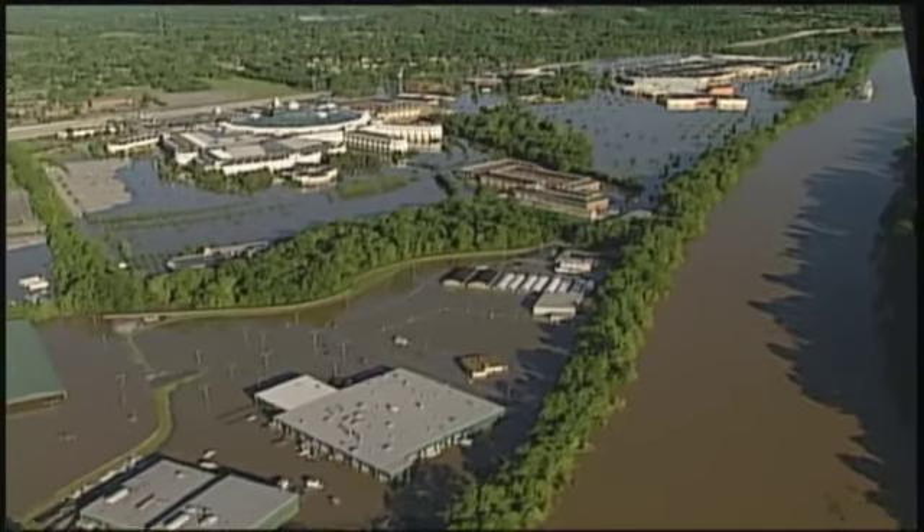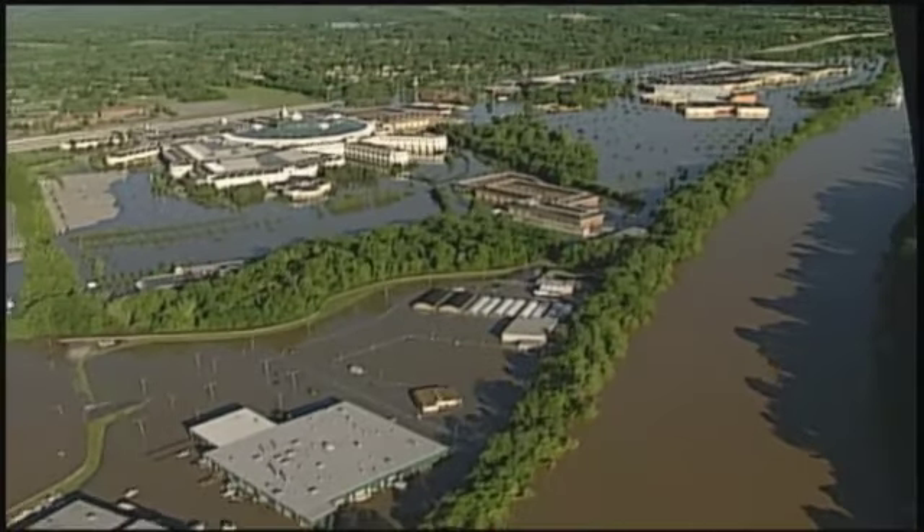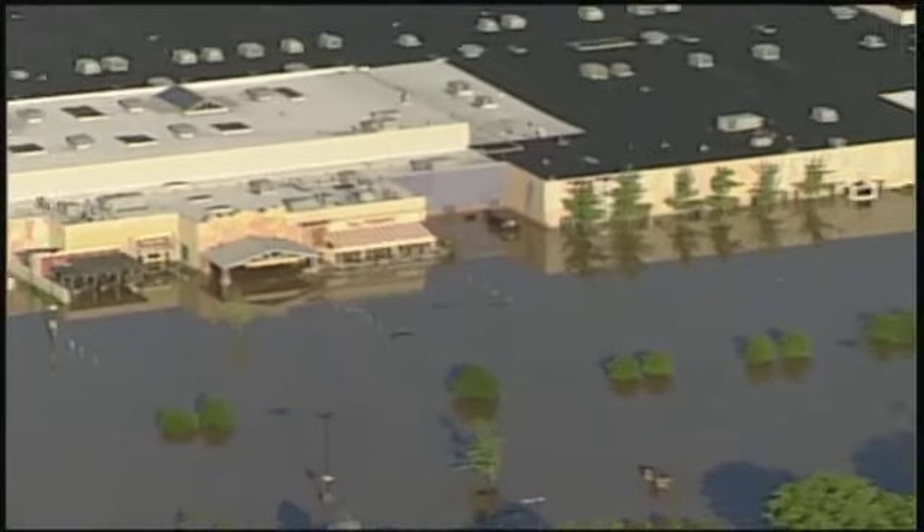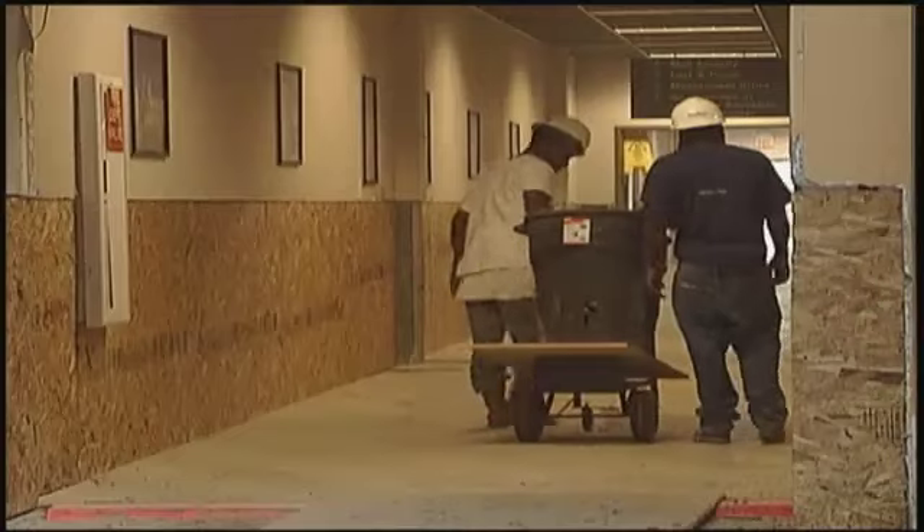It has come a long way. Every square inch of the building was flooded by the Cumberland River in May 2010. In some places, the water was 10 feet deep. It's estimated the massive renovation cost about $200 million.